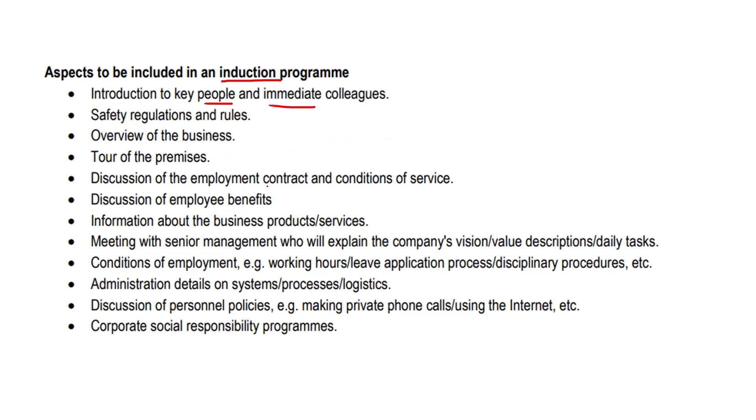Discussion of the employment contract that is aligned with the BCEA — the Basic Conditions of Employment Act — and conditions of service. We've also got a discussion of some employee benefits, like maybe a phone allowance or a food allowance at the company cafeteria.